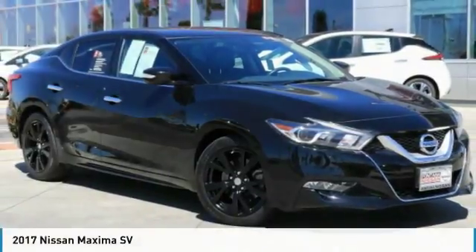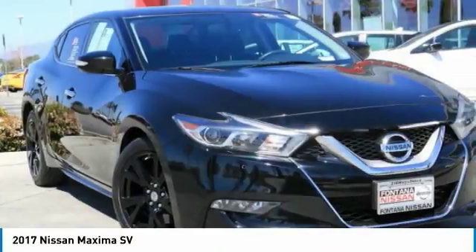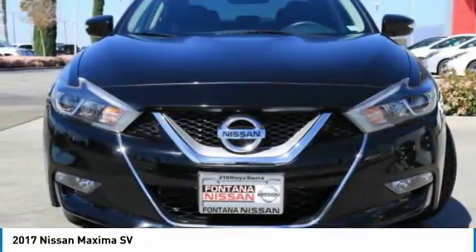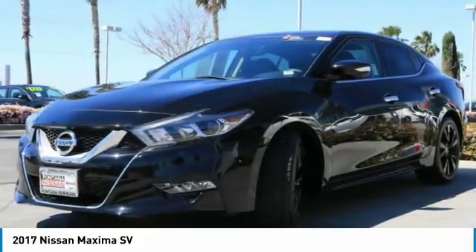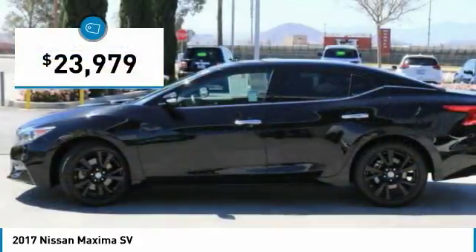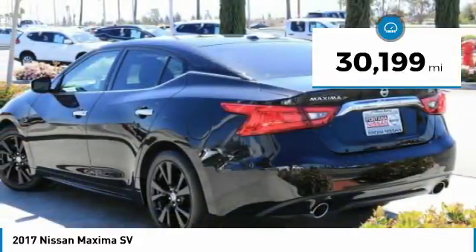You are going to love the 2017 Maxima. The Maxima offers elegance with an edge. The spacious interior provides refined comfort for up to five passengers. Advanced technologies such as Nissan Intelligent Key and Push Button Ignition offer convenience and control, and it is priced below $25,000. This vehicle has less than 35,000 miles.